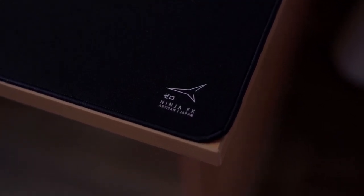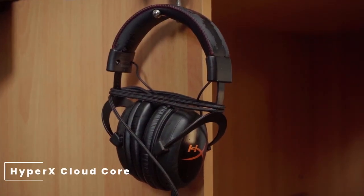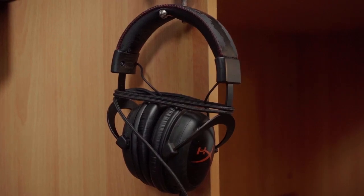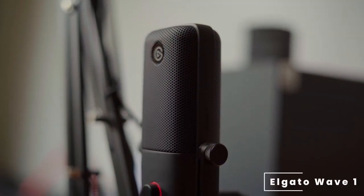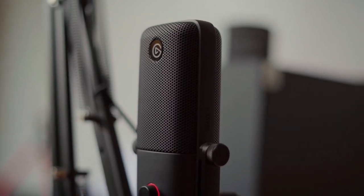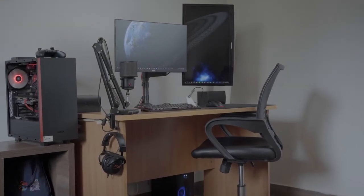For sound, he is using the HyperX Cloud Core headphones. For his microphone, he is using the Elgato Wave One. His chair is a generic office chair with lumbar support.